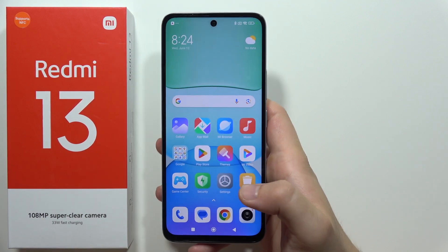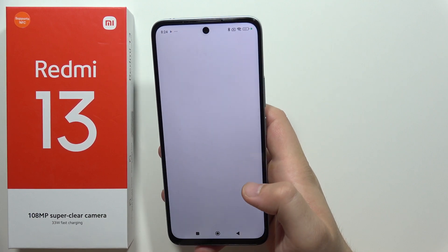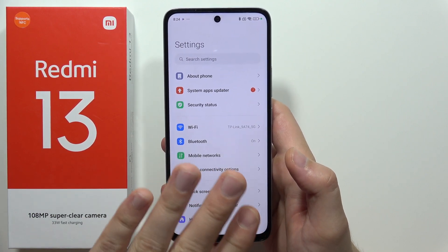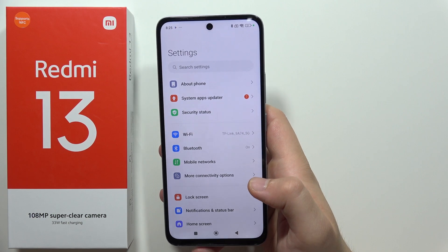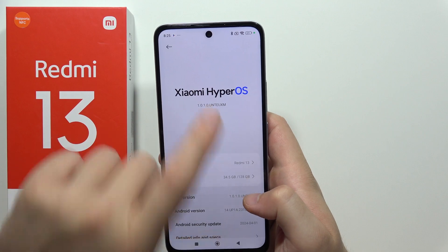Sometimes the problem is not with your phone — the problem actually appears with your network. But if the problem appears only on your Redmi 13, go into About Phone and try to first update the software.